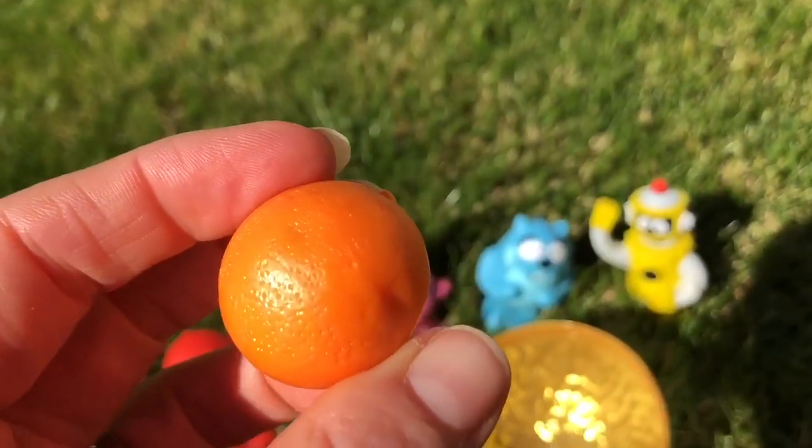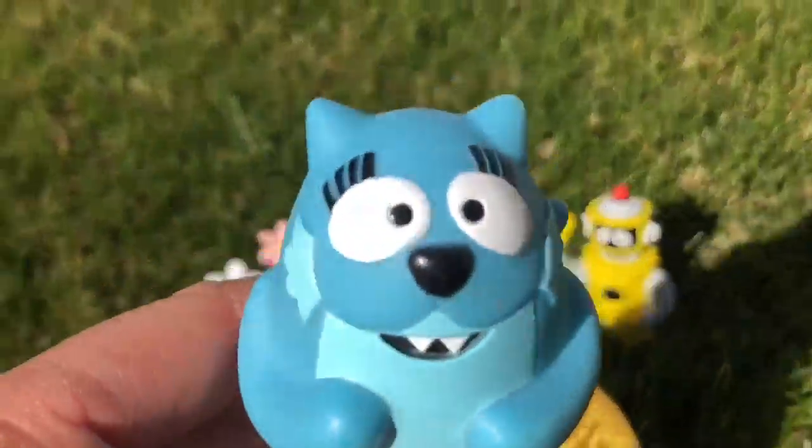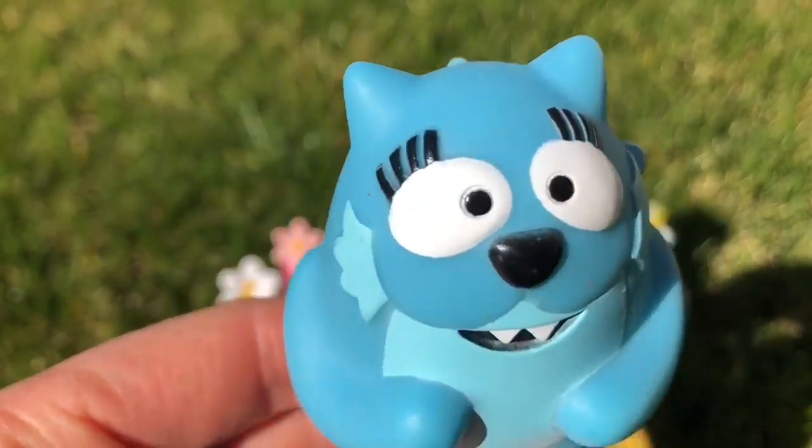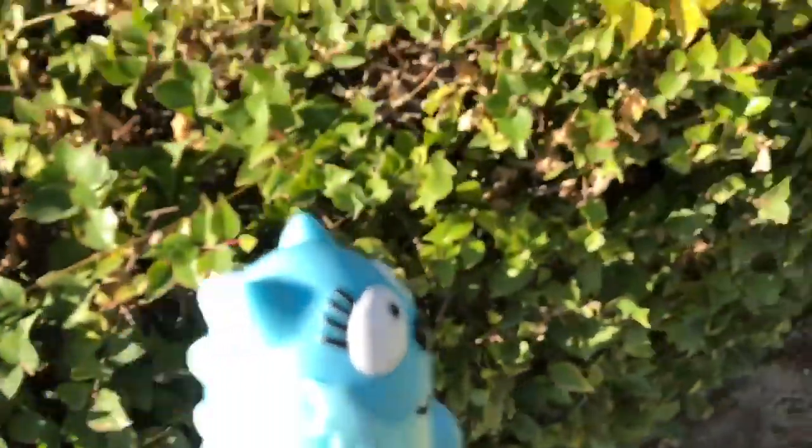Speaking of oranges, I see an orange tree not far away. Let's go pick an orange today, Tootie. I'm feeling a little hungry. There are many types of oranges. The most common type of orange that you see in the grocery store is called the navel orange. I think these are navel oranges on this tree.